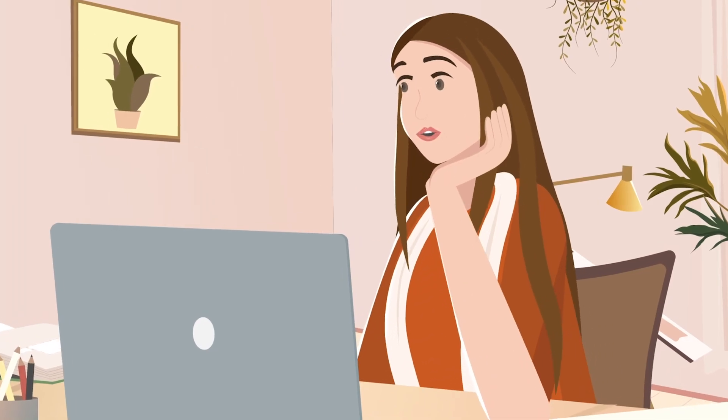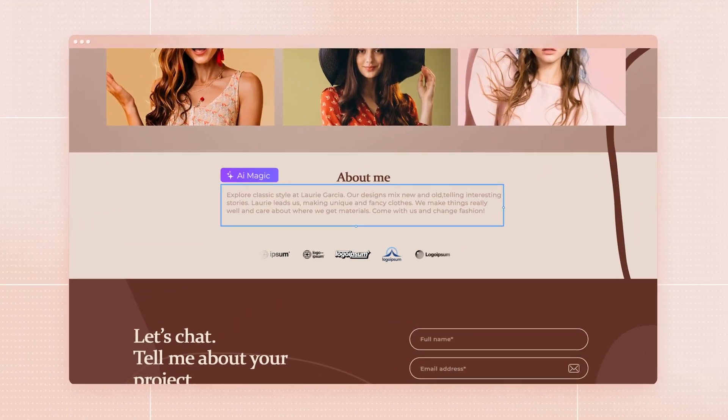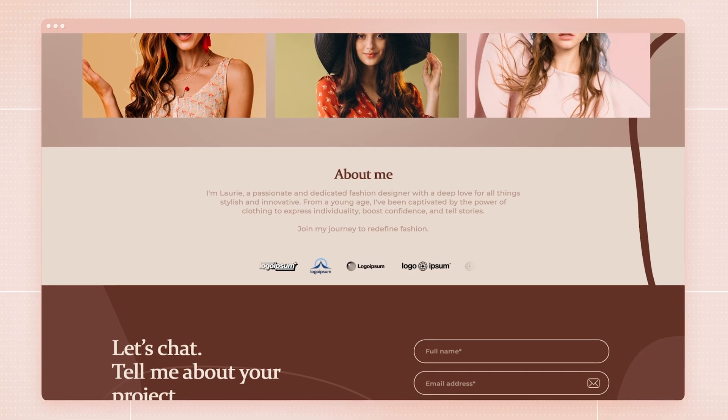Oh my gosh, this is so cool. Next up, the About page. Writing ain't her strongest suit, but Code Design's AI magic tool is here to save the day. Lori writes her way, and then with a click, it's like magic — her words get a fancy upgrade.